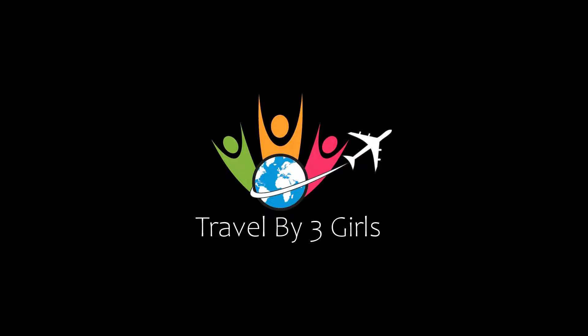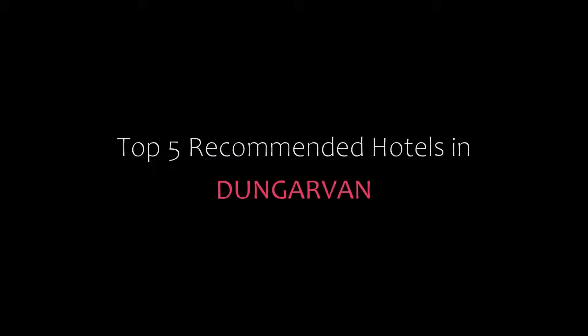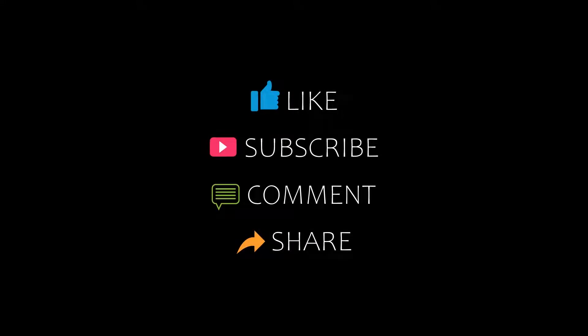Hi, welcome back to my YouTube channel. You are watching a new video of Top of the Command Rooters. Please subscribe to my channel and don't forget to like, share and comment. Let's start the video.